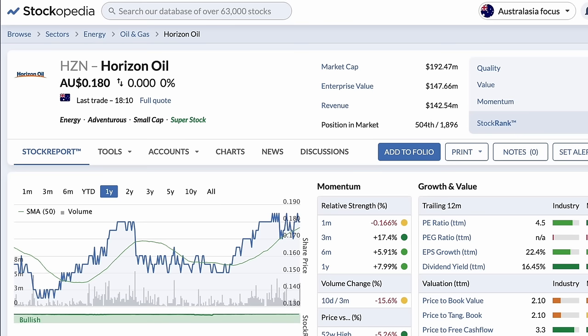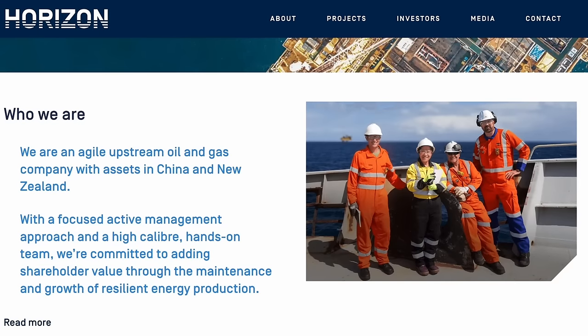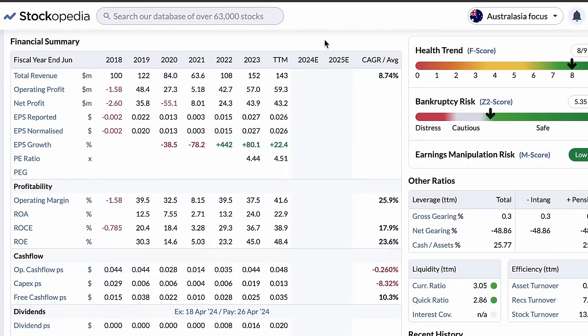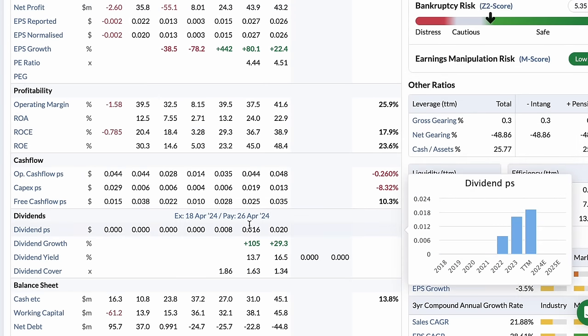First up, we have Horizon Oil, ticker HZN, with a dividend yield of about 17%. They operate in the energy sector, specifically the oil and gas space, operating both in New Zealand and China. In recent years, they have grown their revenue, their profitability and their cash position, which vastly exceeds its debt. Based on many financial metrics, Horizon Oil stands out among Australia's oil and gas producers.